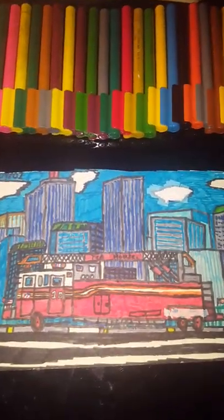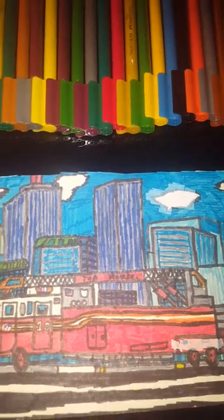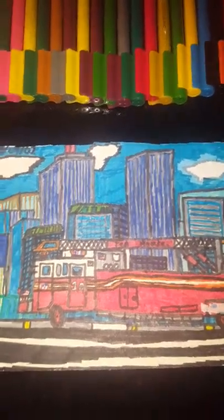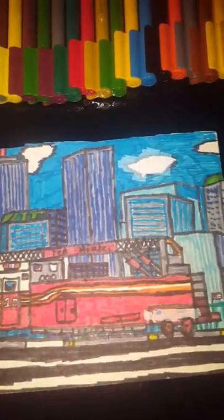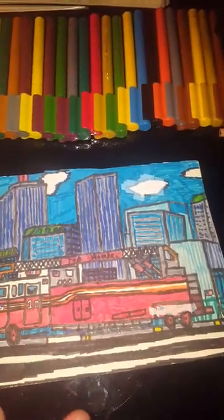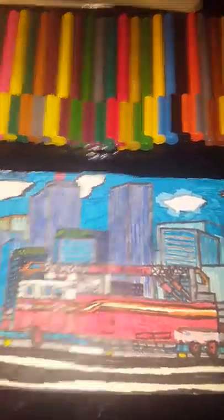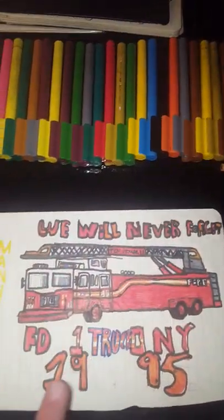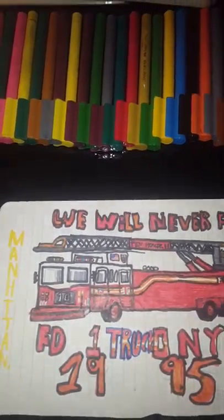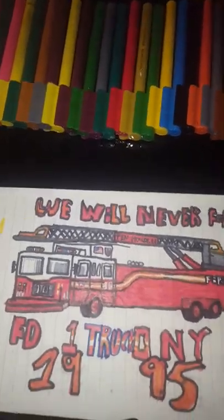We've got Truck 10 again with the Twin Towers, which were sadly lost on September 11, killing 343 firefighters as I said earlier. This was a 1995 model of the truck — basically the truck by itself without the pictures in the back. So this is 'We'll Never Forget' — FDNY 10 Truck, 1995, Manhattan, located just below the Twin Towers. They were the first to respond to 9/11.